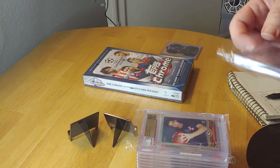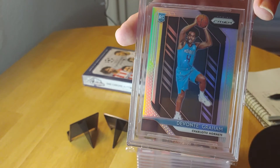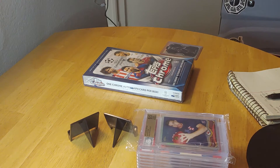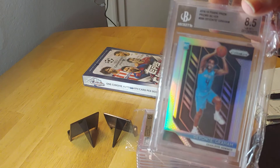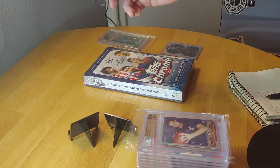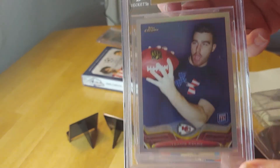Next up is something I got graded this year — a DeVonta Graham silver refractor, graded 8.5 by Beckett. Another nice card. I thought it was going to grade higher at a 9, but I got an 8.5. I plan to sell this because he just got traded to a different team, so hopefully he has a good season and I could profit from that.